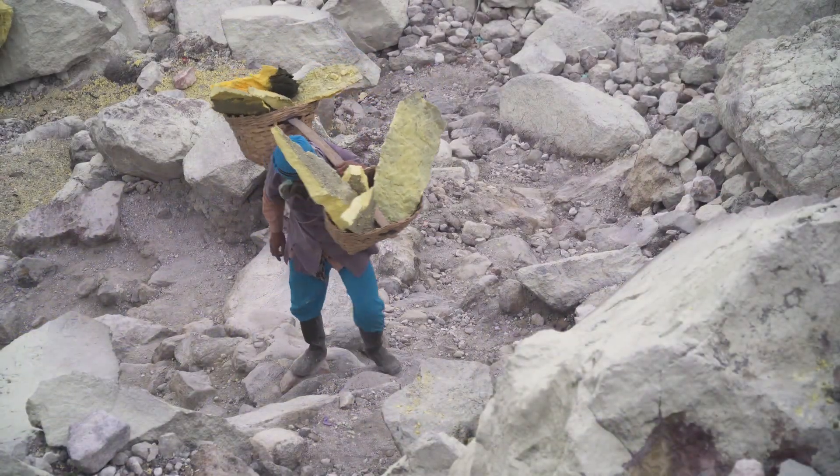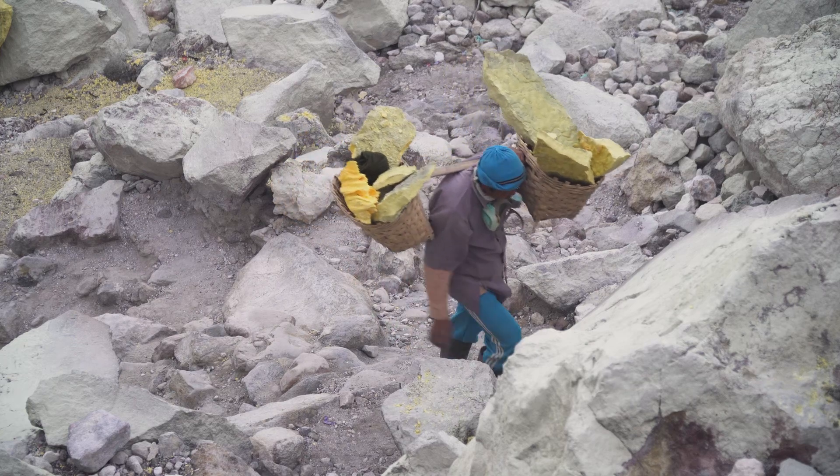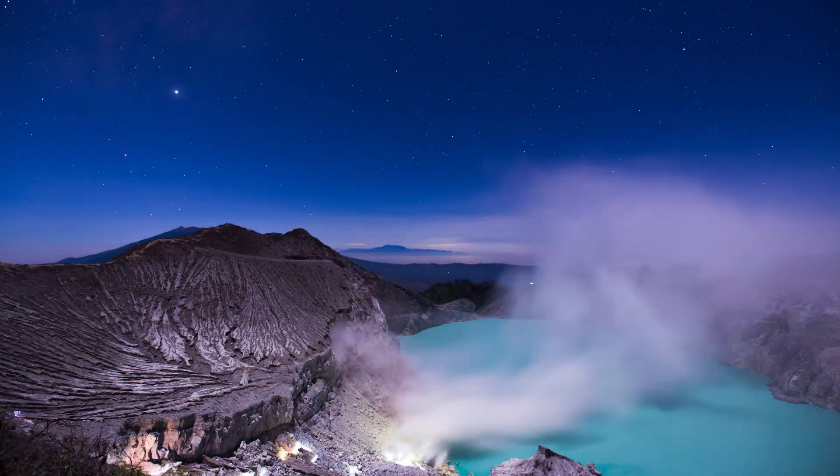Miners in the area, who extract solidified sulfur deposits, must work amid these toxic burning gases, often without adequate protection. The flames are an example of the unique geochemical environment at Kawah Ijen, where sulfur emissions, extreme acidity, and volcanic heat interact to create this otherworldly display.